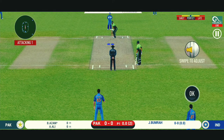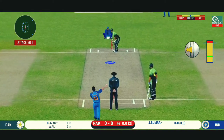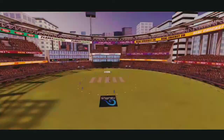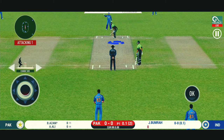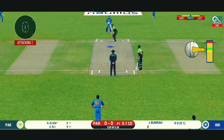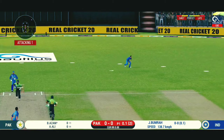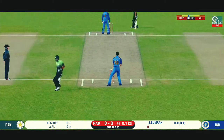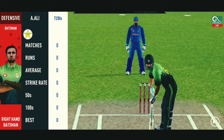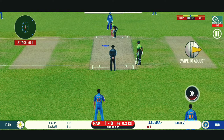The batsman is getting into position to face the first ball of the innings. The bowler will have to be extra careful of the line he bowls. Oh, shocked — but only a single. The batsman is getting ready to face his first ball.